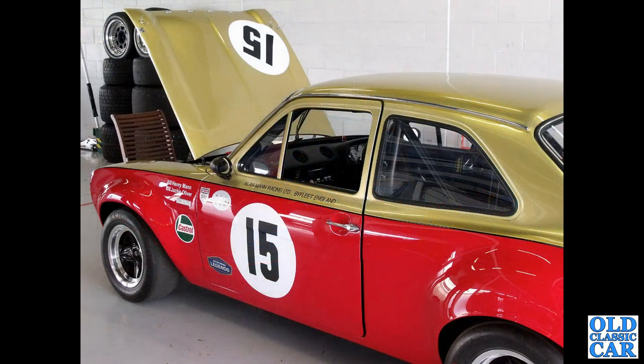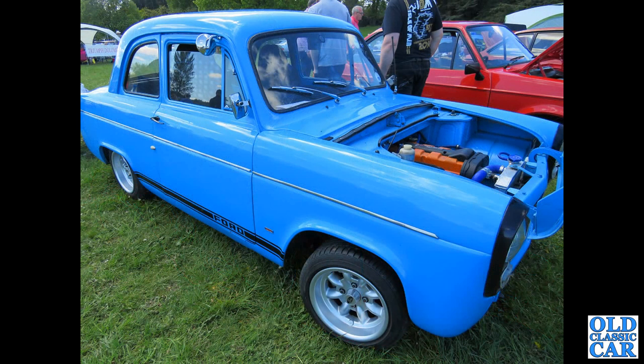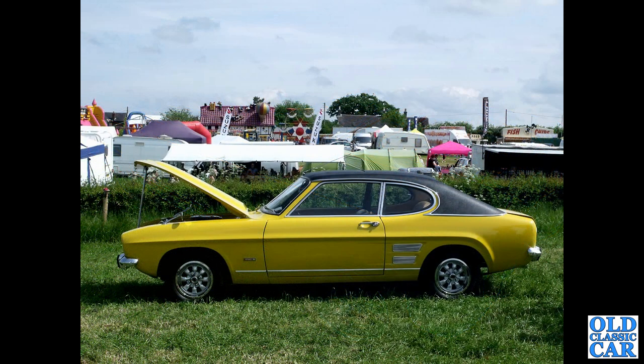Lots more classic Fords to come. Here we've got an Escort in the livery of Alan Mann Racing Ltd of Byfleet, England - drivers Henry Mann and Jackie Oliver. A much modified 100E here: a two-door that started out as an Anglia or a Popular, but whatever's under the bonnet isn't original. A side-on view of a bright yellow Mark 1 Capri with its black vinyl roof, looking very 1970s indeed.